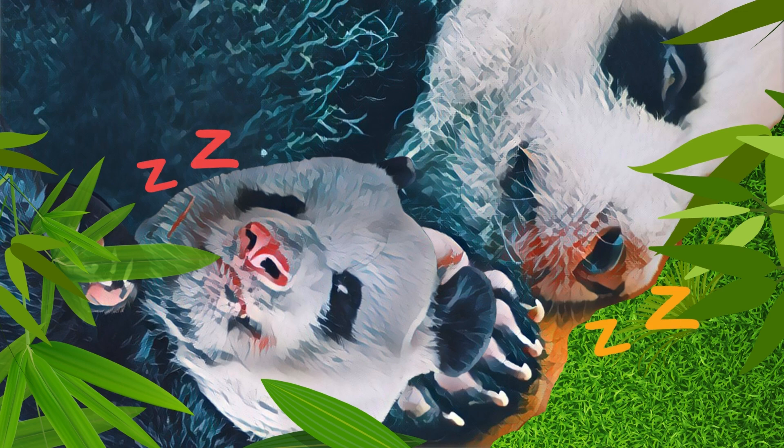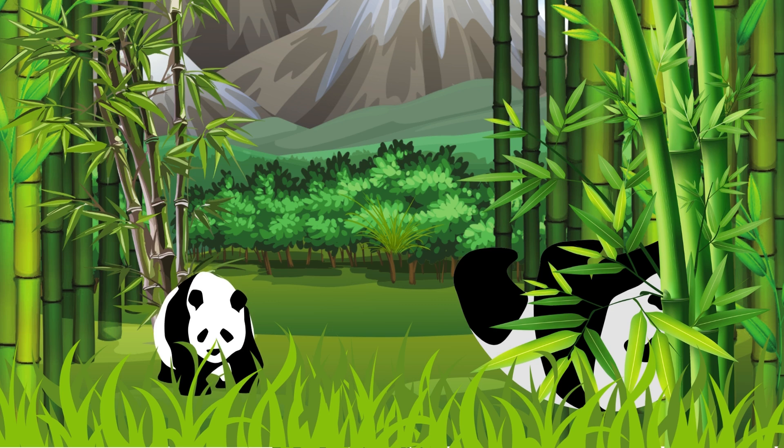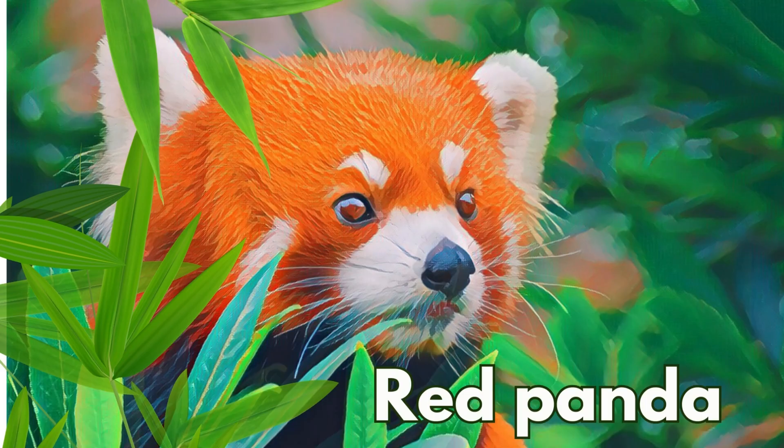Looks like someone is sleeping! After a long day of eating and playing, it's time for a panda nap. Pandas love to snuggle up together and take a snooze in the shade of the bamboo forest. Sweet dreams, little pandas. Pandas are not only cute sleepers, but they are also very playful. When they wake up, they are a ball of energy — they love to roll around, climb trees, and wrestle with each other. Who wouldn't want to play with these adorable cuties?